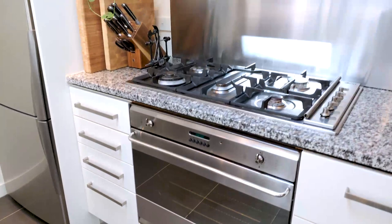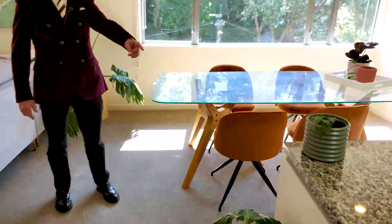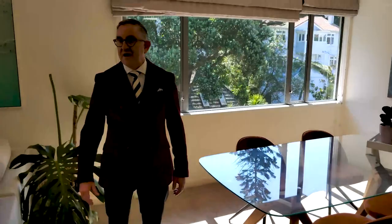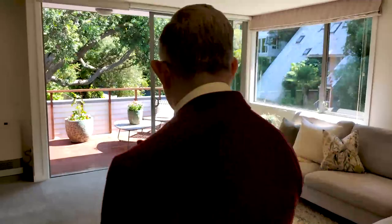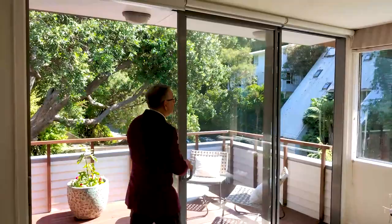There's plenty of pantry space as well, and cupboards on both sides of the centre island — it's very well set up. The dining table sits perfectly right next to the kitchen. What makes this extra special is the access out here — these aren't just ranch sliders, they're triple ones that fold right back so you can open the place completely up.